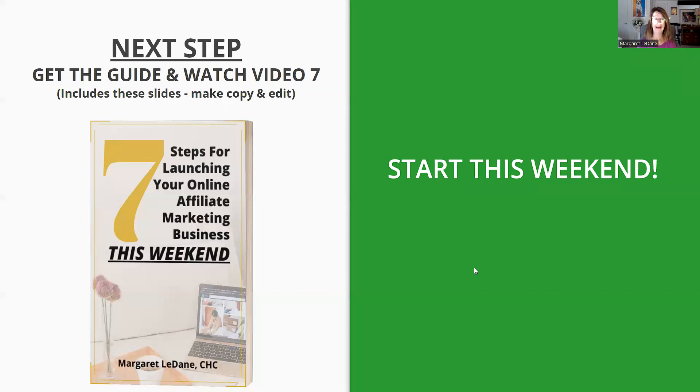Grab my ebook if you haven't already. We have one more video in this seven-video series, and I will see you in that last video. Thanks.